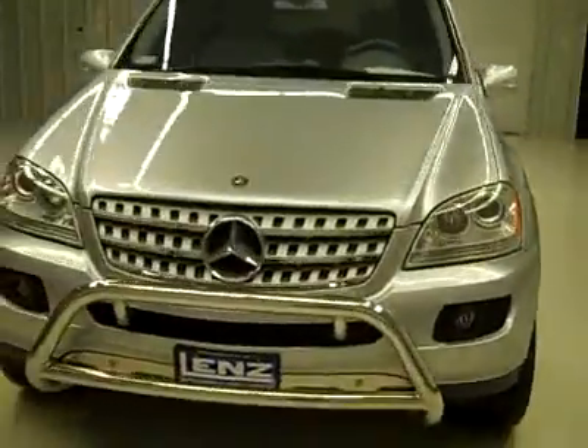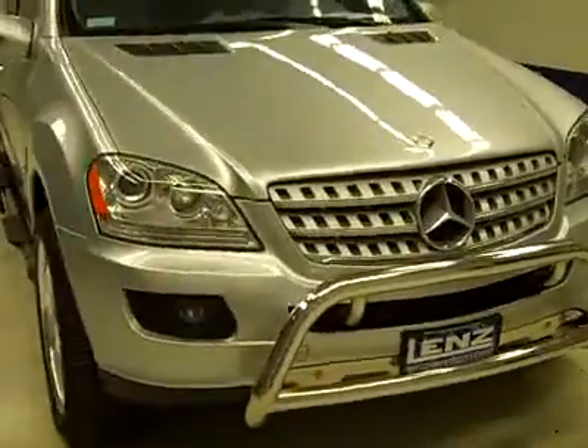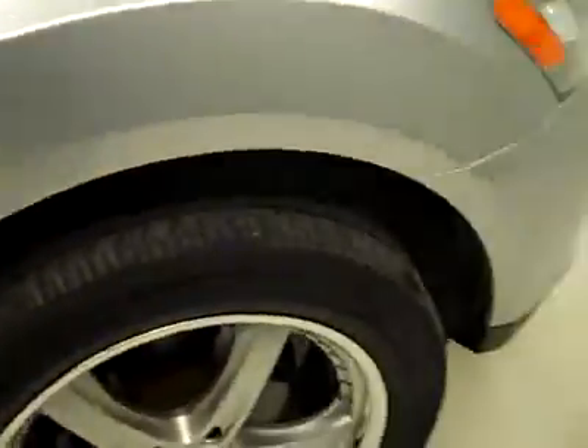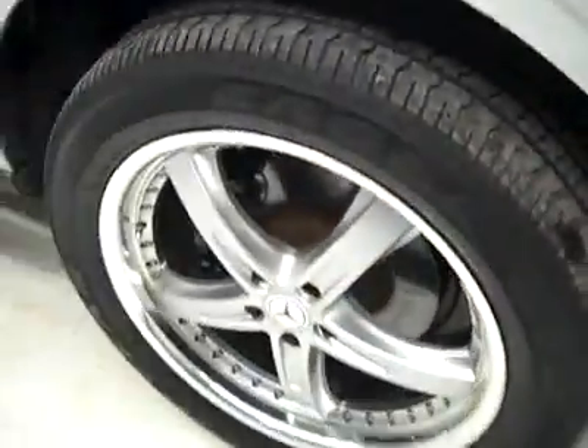This is stock number P2223, a 2006 Mercedes-Benz M2500, four-door all-wheel drive, color silver, 49,000 miles, and a 5-liter engine.